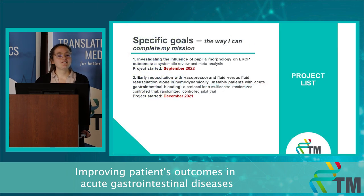Currently I have two ongoing projects. My first project is about investigating the influence of papilla morphology on ERCP outcomes, which is a systematic review and meta-analysis. My second project is about the resuscitation of hemodynamically unstable gastrointestinal bleeding patients, which has two parts: a protocol for a randomized controlled trial and its pilot study.